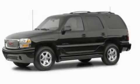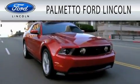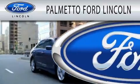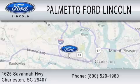Call now to find out how you can own this breathtaking vehicle. Palmetto Ford Lincoln is dedicated to doing everything possible to ensure that the experience you have selecting your next vehicle is as pleasant as possible. We are located at 1625 Savannah Highway in Charleston.